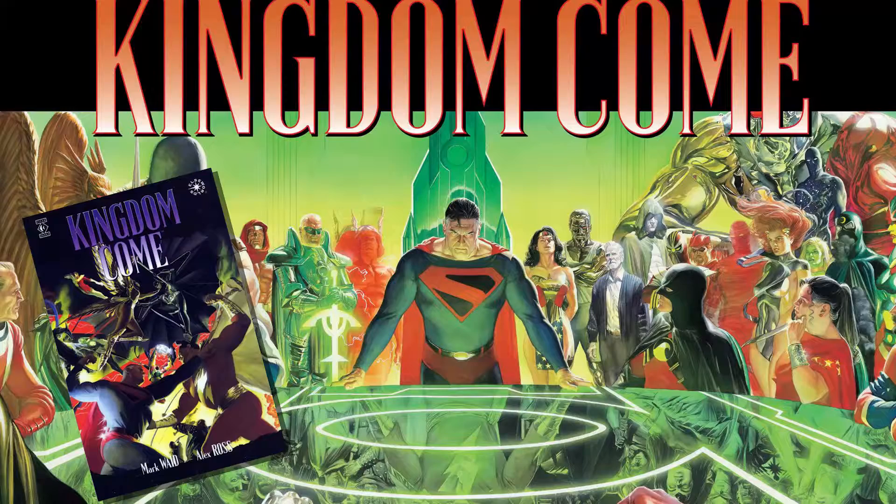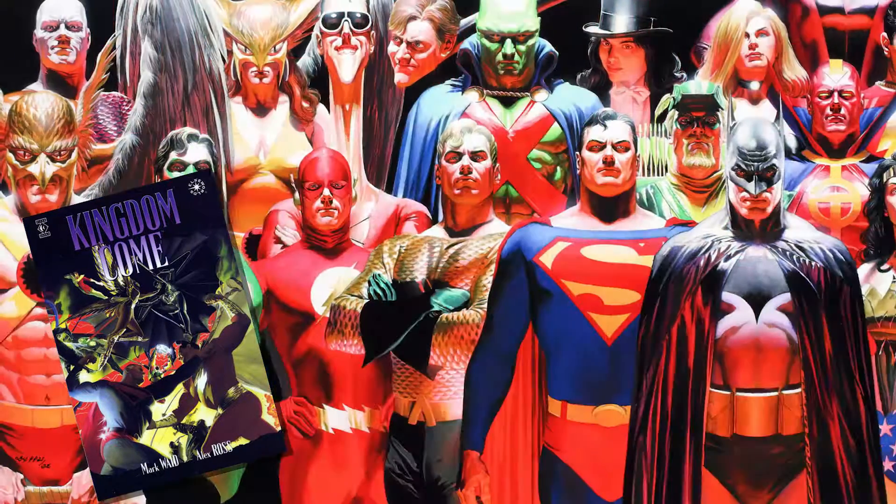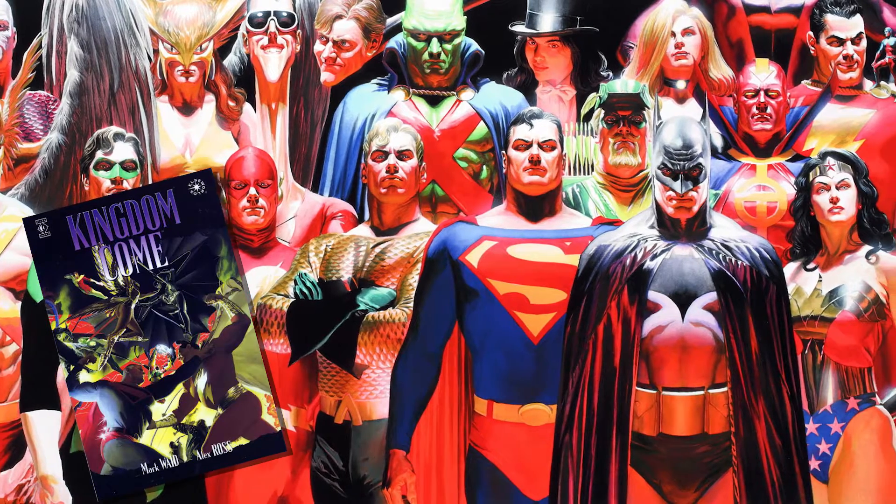I'd have to say Kingdom Come. I know it's not exactly a specific issue — it is a little miniseries — but it's fantastic. Everything Mark Waid and Alex Ross; it doesn't get much better than those two guys. It's an Elseworlds story about superheroes in the future and how things have changed, and how the old timers have to step back up and set things straight. Just a really great storyline. You can really see the differences in the future characters — some have really changed, some not so much, some are dead, some are new.